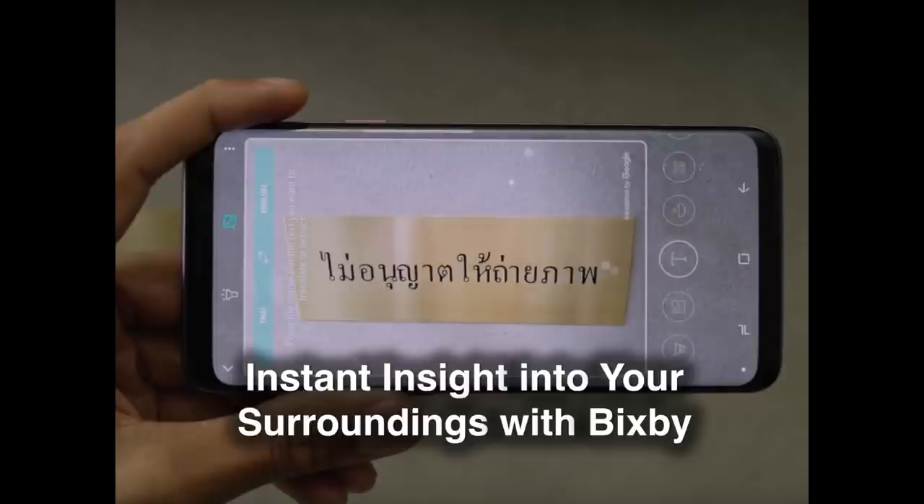5. Instant Insight Into Your Surroundings. Samsung's intelligence platform, Bixby, is deeply integrated into the Galaxy S9's camera and utilizes augmented reality and deep learning technologies to provide users with a wide range of helpful, real-time information about the world around them. When the user points their camera at an object, Bixby recognizes what it's looking at and instantly presents information related to that object overlaid on top of the image. For instance, a user on a business trip abroad would be able to utilize the live translation function under Bixby's text mode to instantly translate a menu or sign written in a foreign language, or even foreign currency, in real-time.